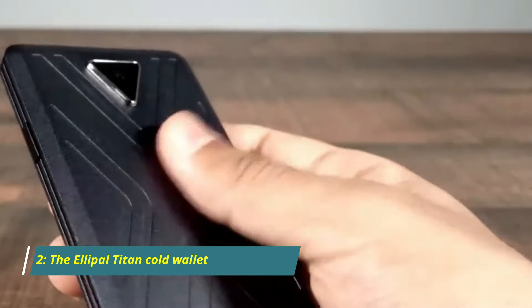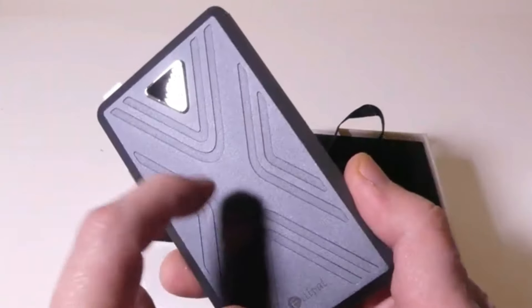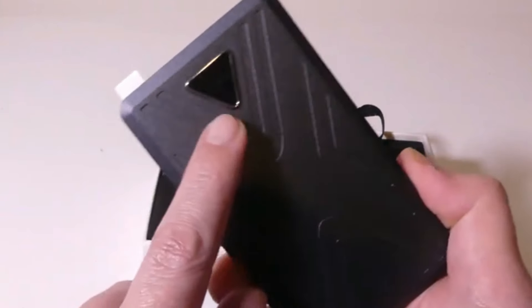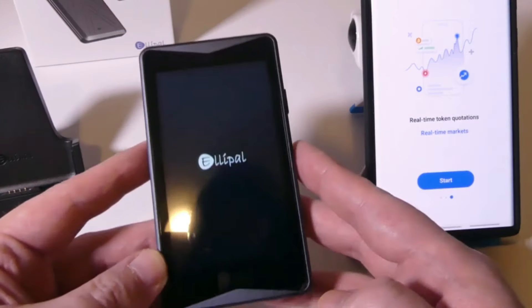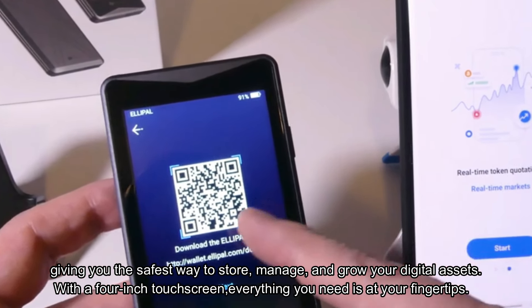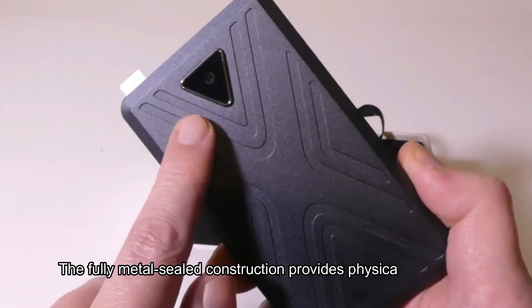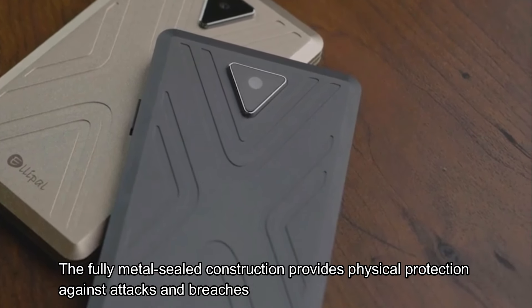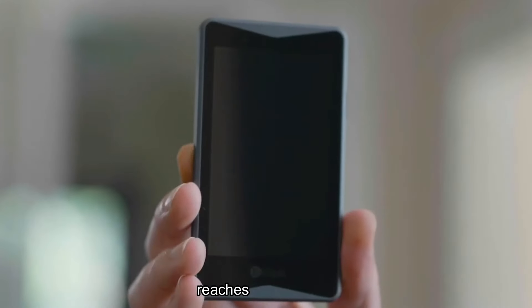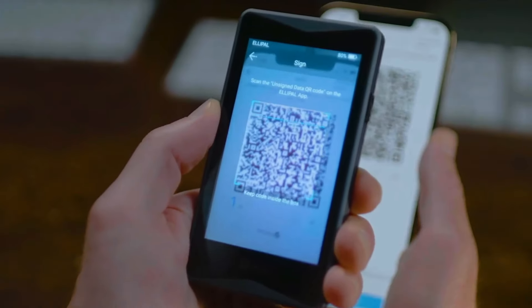Number 2: The Elipal Titan Cold Wallet — your fortress for cryptocurrencies and NFTs. A 100% air gap ensures complete disconnection from the internet and wireless communication, giving you the safest way to store, manage, and grow your digital assets. With a 4-inch touchscreen, everything you need is at your fingertips. The fully metal-sealed construction provides physical protection against attacks and breaches. There's also a smaller version from the same manufacturer — its compact size and user-friendly touchscreen make it a joy to use, and it's still super safe and sturdy, just like its big brother.